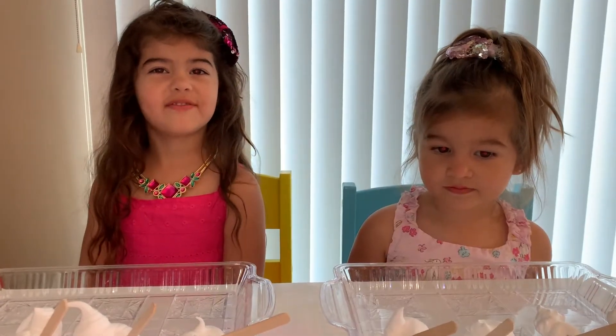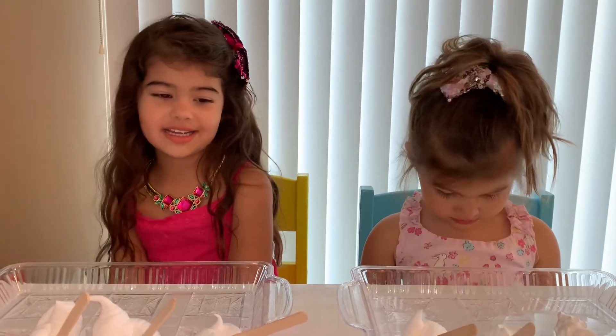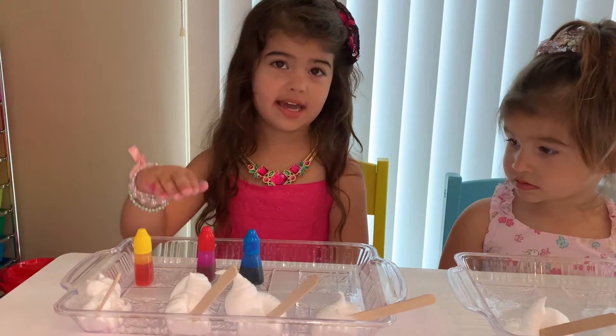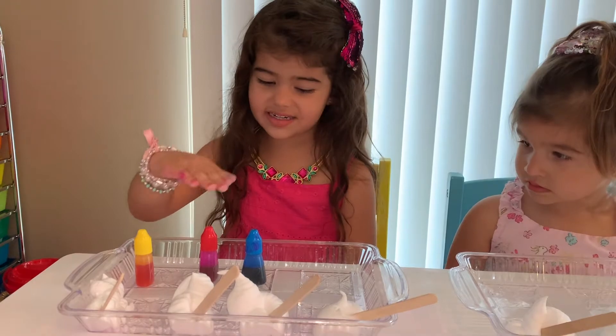Today will be very easy. We are just going to mix colors and see what happens. These are the basic colors. Which colors? Yellow, red, and blue.